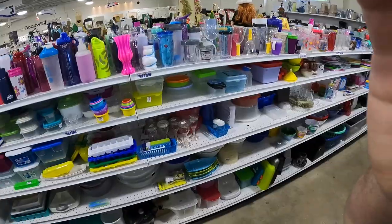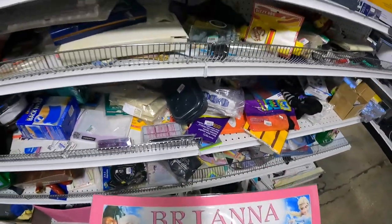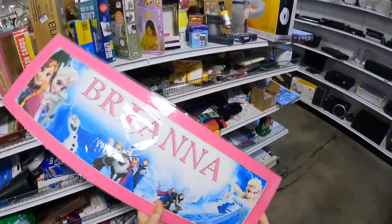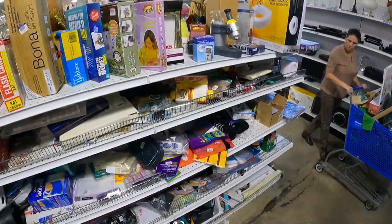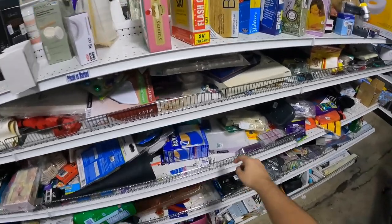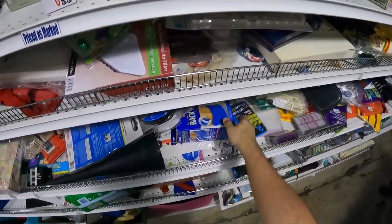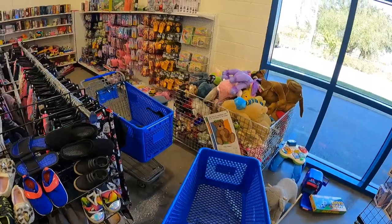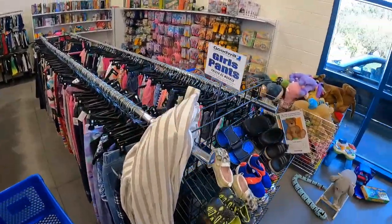I came back to the miscellaneous section because I saw a lady come out and throw a bunch of things on the shelf. I found a Brianna Frozen item and went through the section one more time. I think I actually did eventually find something worth picking up. Now I'm at the second Goodwill — I ended up taking girlfriend home first.